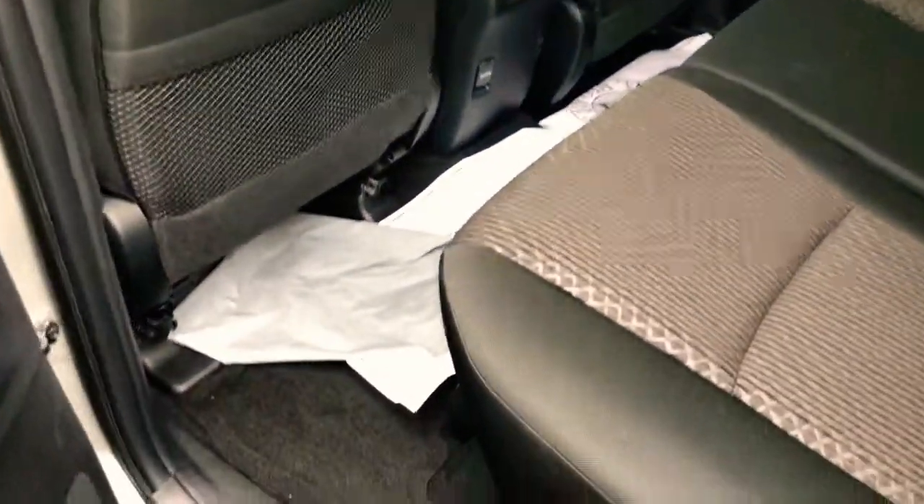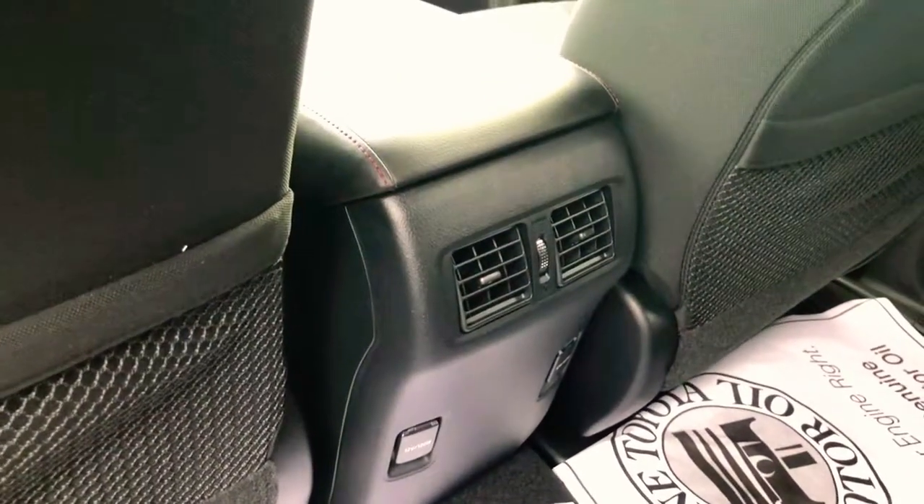We've got a really big, nice, spacious back seat with the same designs on the seats and a fold-down console with cup holders. We've also got power outlets and vents built into the back of our front console as well.